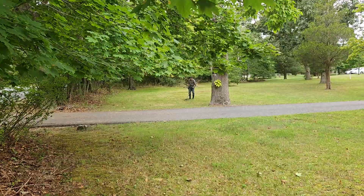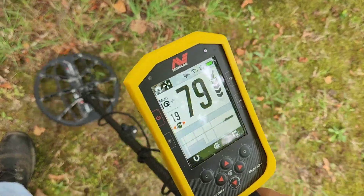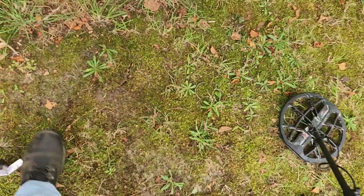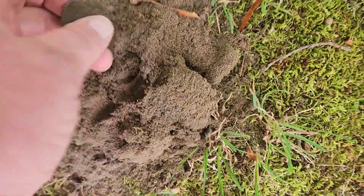Hey friends, it's Tracy with Tracy's Treasures, out here on an adventure at a secret location where I got permission. I brought my friend Don out. I just got my first great signal, gonna be my first dig. I started to dig it and then said let's see what it is first.